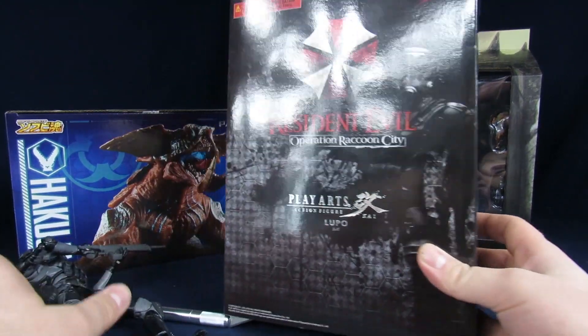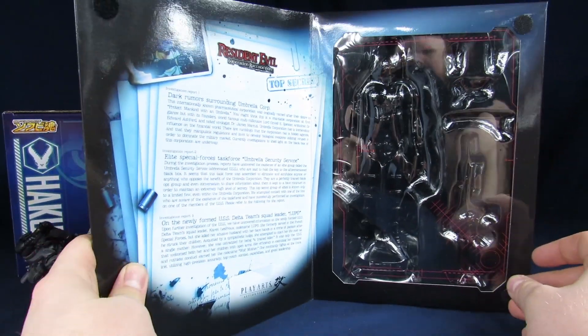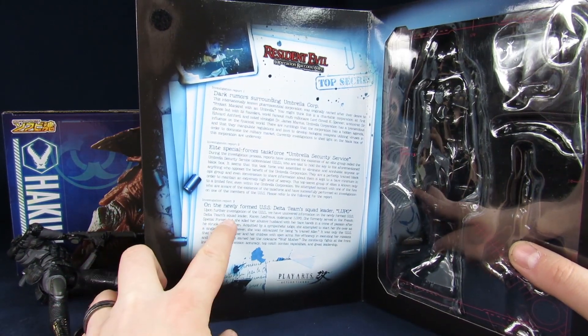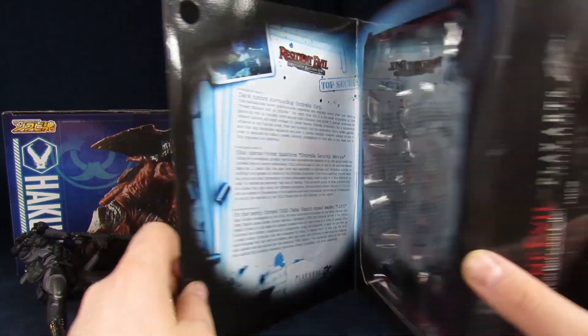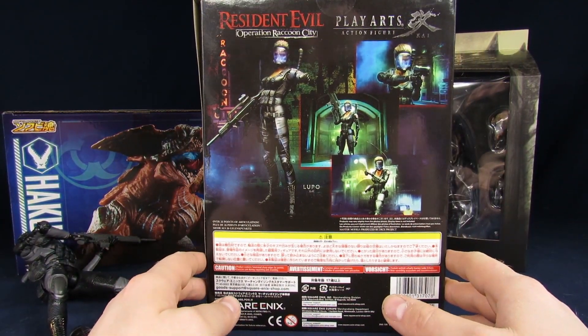For the box, nothing too crazy — it doesn't look that bad, it's not nearly as pretty as say the Mass Effect one, but you still get some information about Lupin and some of the other stuff from the video game. It's just kind of sad they never really made much more to go along with her.